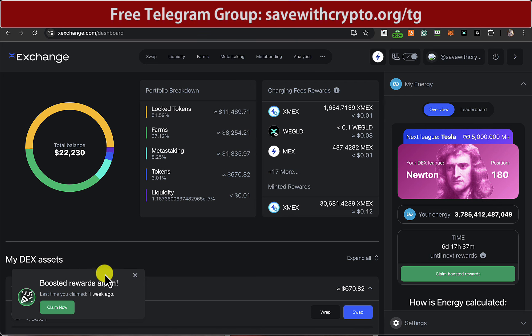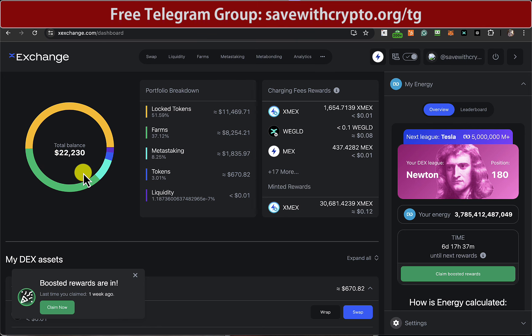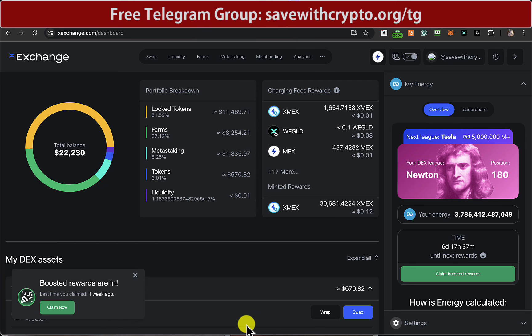It's super late now on Friday night, so it's time to do the farming rewards. The price of e-gold's gone up a little bit tonight. Whereas this balance was around about 20 grand a week or so ago, it's now 22.2, which is quite good. So it kind of shows you the importance of the price of e-gold. If e-gold does go up to like 100 or so, this figure should be much nicer.